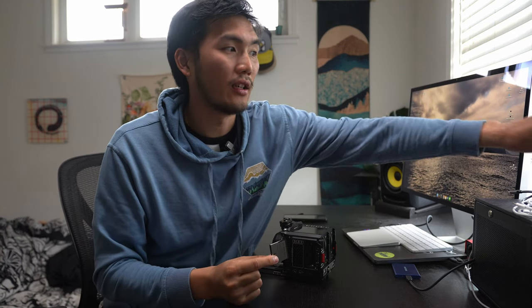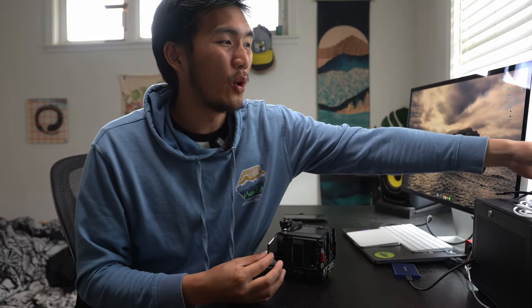Next let's talk about media for the Red Komodo 6K. It has one slot for CFast, and right here is the Angelbird 1TB CFast card. Although these are expensive — about $600 — it's a really good system for the Komodo because these cards are easy to get and hold a lot of footage. When I'm shooting at 4K 60 I have a few hours of runtime on just one card, and all you need is a CFast reader — not too expensive, USB-C, super easy to use.